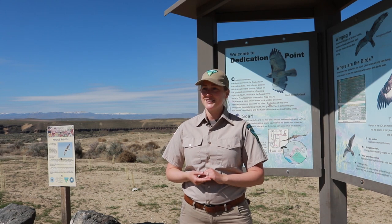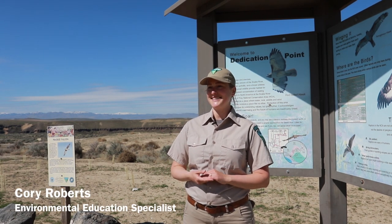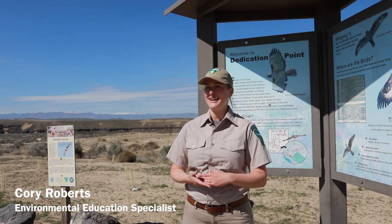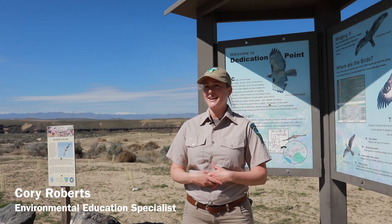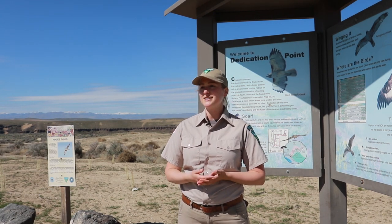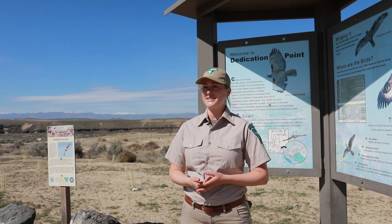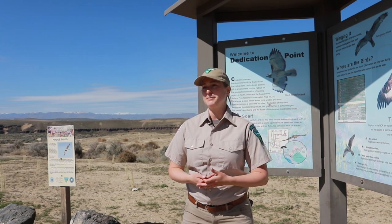We're going to explore the desert ecosystem of southwest Idaho that's home to the highest density of nesting raptors in North America and possibly the entire world. This area is managed by the Bureau of Land Management, which helps protect the area for the birds of prey as well as other cultural, scientific, and educational resources, and it also gives people a fun place to explore their public lands.